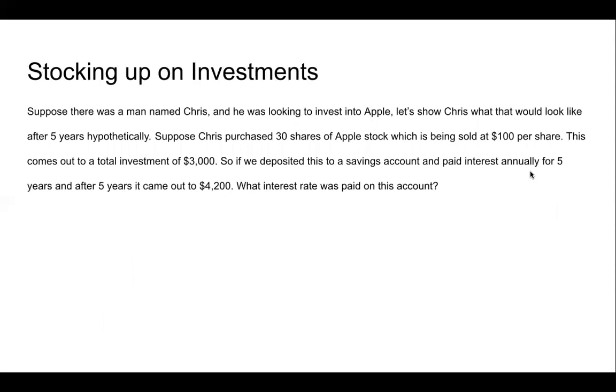The last thing we're going to go over is stocking up on investments. Suppose there was a man named Chris, and he was looking to invest into Apple. Let's show Chris what it would look like after five years, hypothetically. Suppose Chris purchased 30 shares of Apple stock, which is being sold at $100 per share — a total investment of $3,000. If we deposited this to a savings account paying interest annually for five years, and after five years it came out to $4,200, what interest rate was paid on this account?